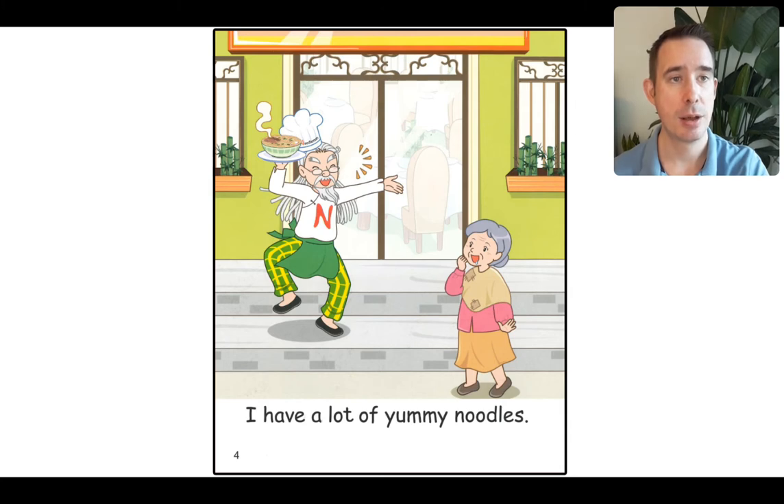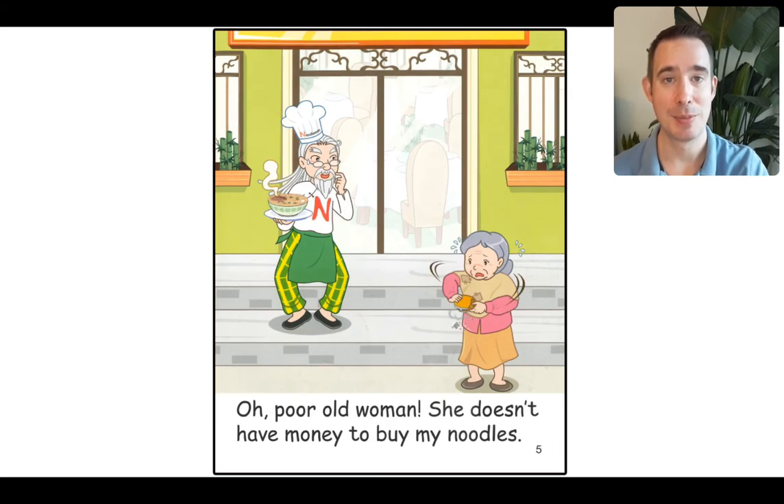Here is another soup restaurant, with another old man and an old lady. Let's read: 'I have a lot of yummy noodles.' This is noodle man. The lady is looking at those noodles — I think she wants some. Same problem. Look at her wallet, her purse — nothing inside but dust. We can read: 'Oh, poor old woman. She doesn't have money to buy my noodles.' So what are you going to do? Should you send them on their way? You have fresh noodles and soup ready to go.